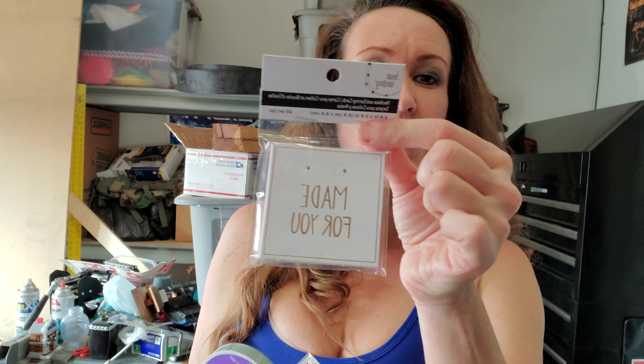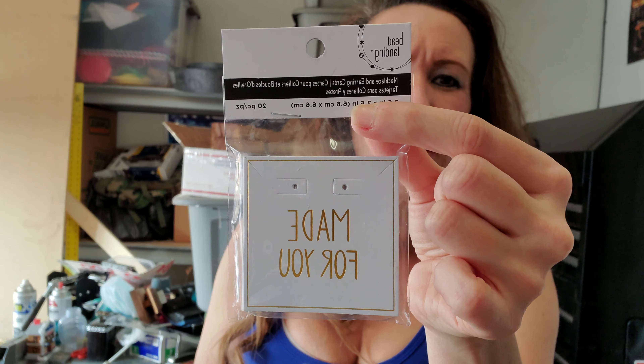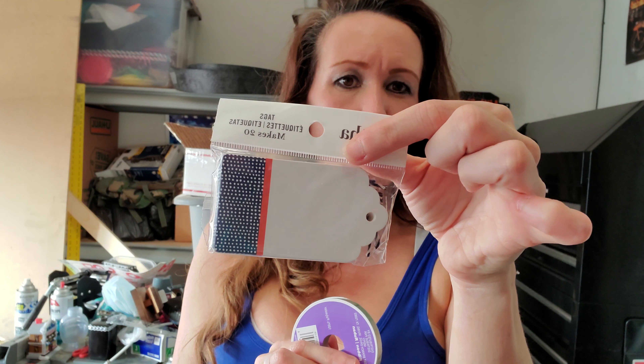I did not even realize I still had this in my cart. These are just little earring display cards that say 'made for you.' It was $3.99 and I got it for $1.17 — there are 20 pieces in here. I do have several earrings I made with my Cricut last year. Apparently I got two of these. The reason I don't realize they're in my cart is because my husband came in and I start getting stressed and don't realize what's in my cart.